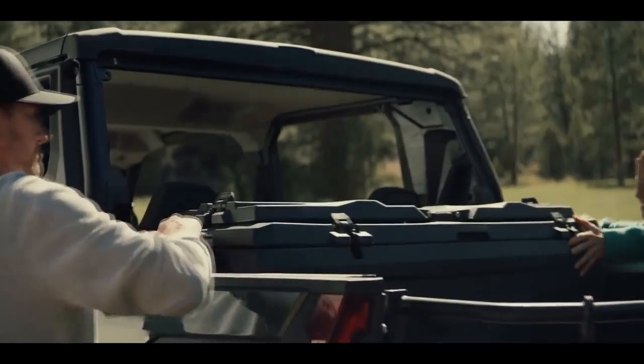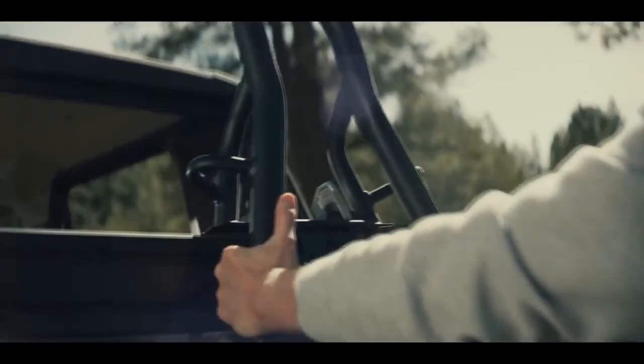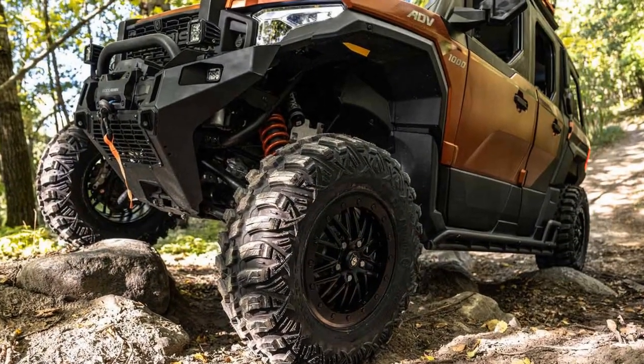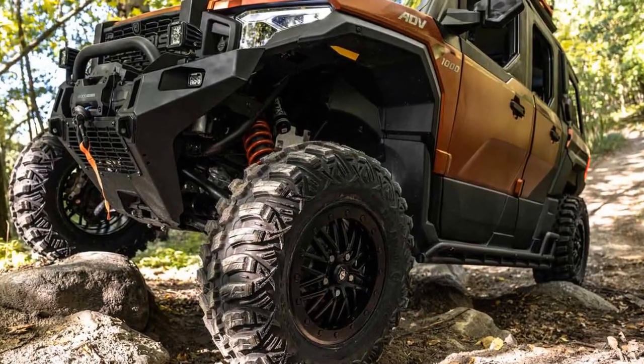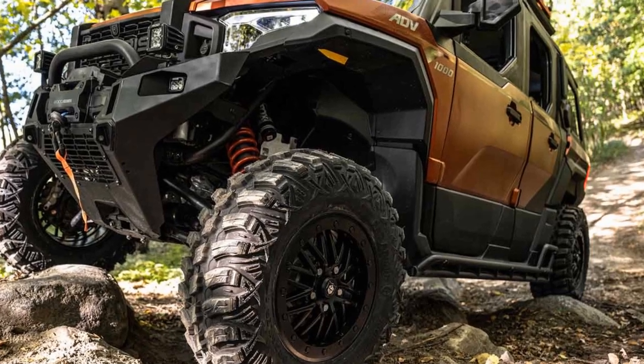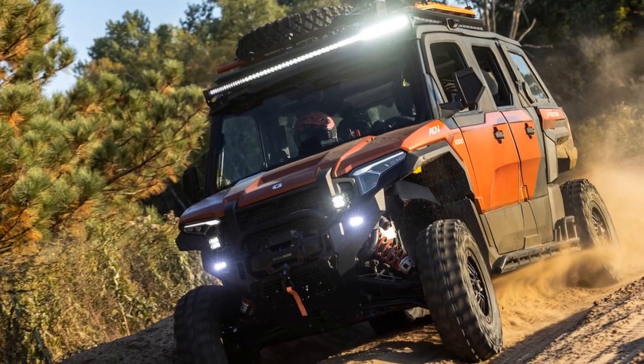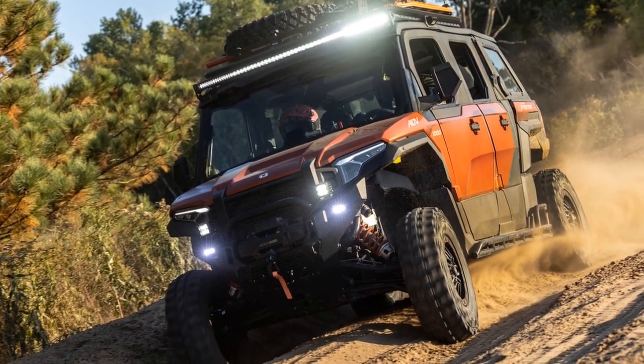Then, Polaris introduced the all-new 2024 Expedition, tailored for the overland community, rekindling old reservations. While the standard Expedition XP starts at $29,000, the top-tier Expedition ADV Northstar can accumulate options, bringing the total cost to over $60,000.